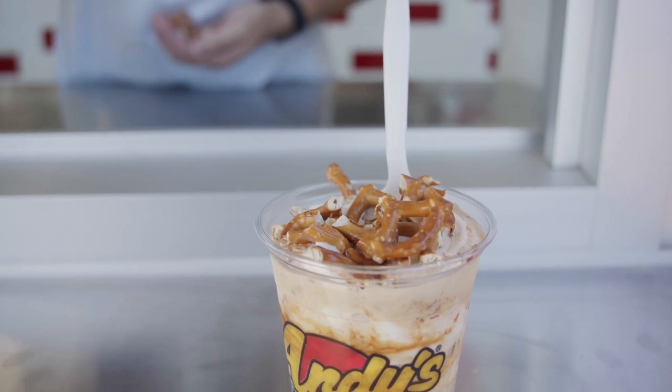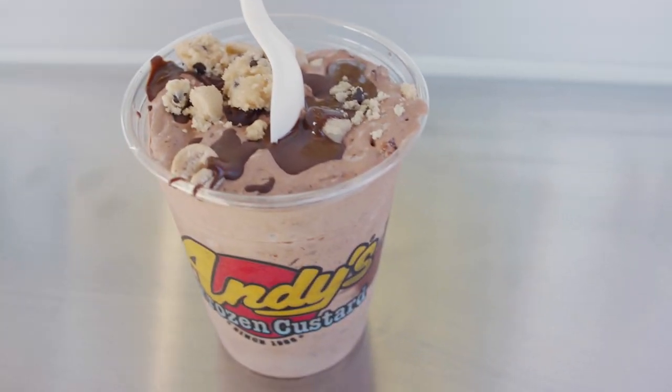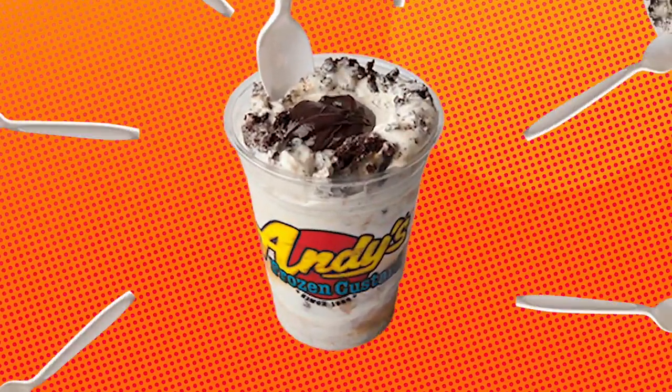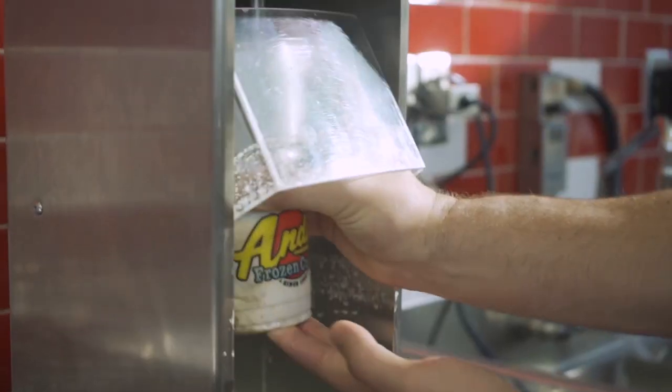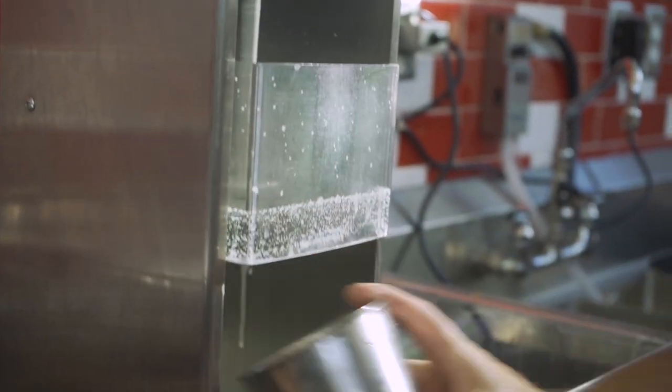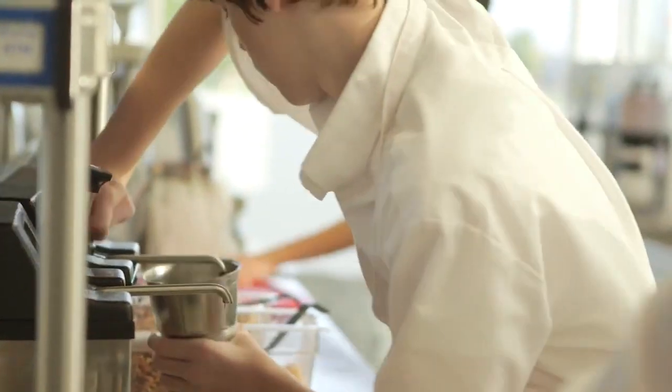We have what's called a jackhammer — it's really unique to us. One of our most popular treats is the James Brownie Funky Jackhammer. We take peanut butter and a fresh brownie, blend it all together to make a concrete, then create a hole down the center and fill it up with piping hot fudge. That is one of our top sellers. It's amazing.